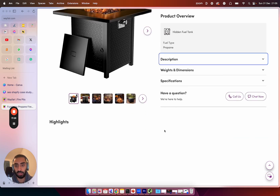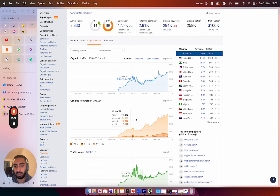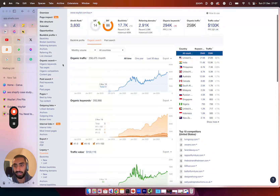One thing they could improve upon is their internal linking — I'm not seeing many internal links in their product descriptions, if any at all. Now, the third section of this website is the blog section. It gets 100,000 traffic value and 258,000 organic traffic every single month, and they've grown very well over the past two to three years since 2019.